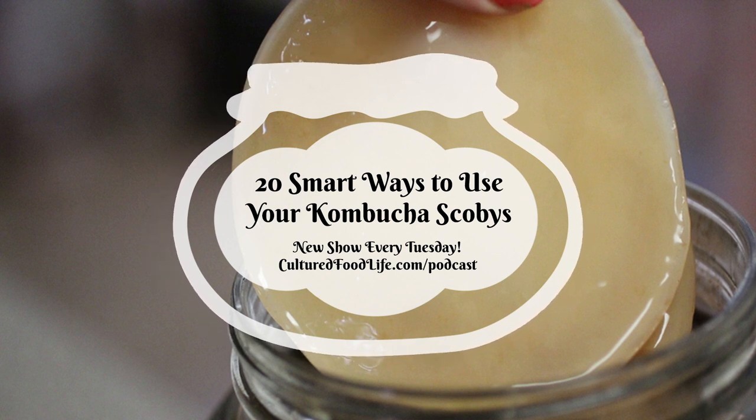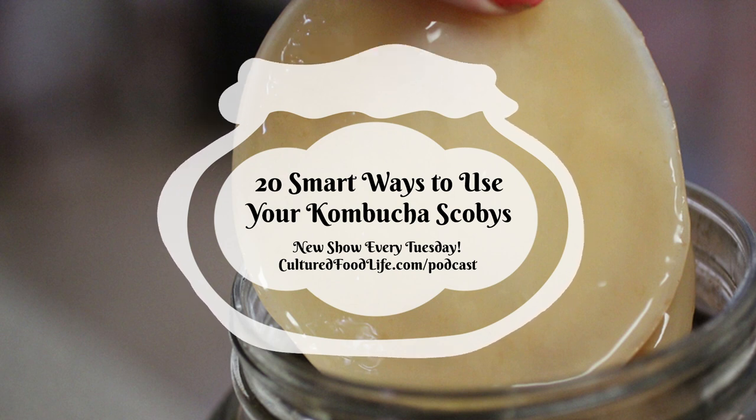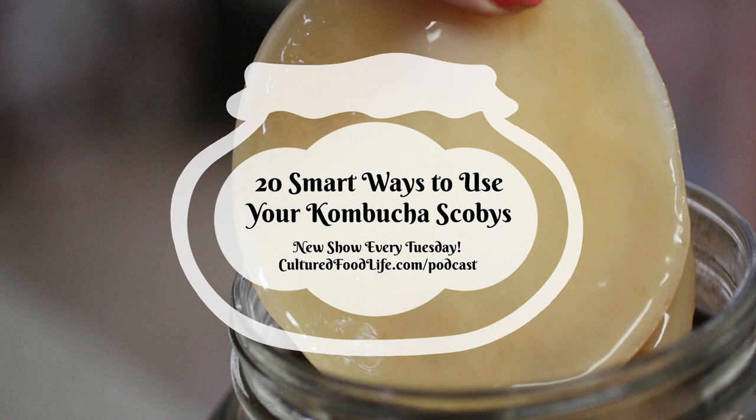Number ten: scoby pie crust. I thought my daughter had lost her mind when she came up with this, but once I tried it I was so surprised how good it was. Nobody will ever know there's a SCOBY in the pie crust. It's a half cup of coconut oil, half cup of scoby puree, one cup of shredded coconut, half a teaspoon of vanilla, and three to five tablespoons of honey. It's a raw pie crust suitable for raw fillings.